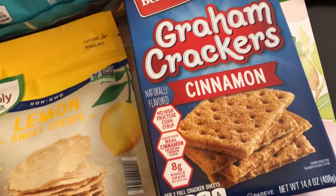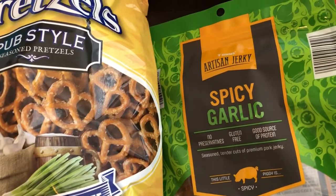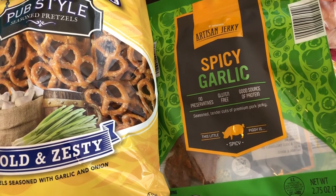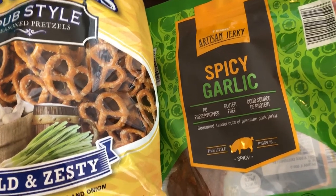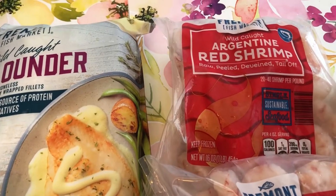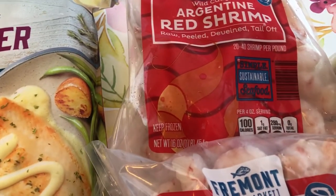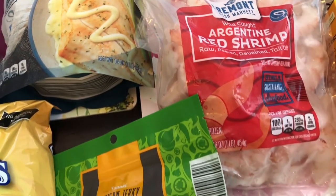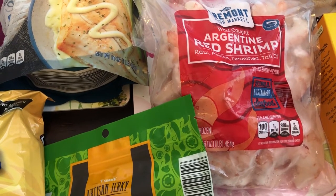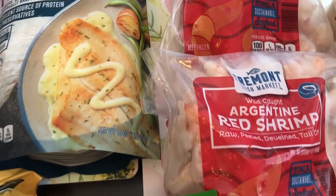I got Harrison some graham crackers because he loves them, and then I grabbed some artisan jerky. I've never tried this before — they had several other flavors but this is the one I think Howard and I would like the most — it is pork and it's spicy garlic. I also grabbed two bags of Argentine red shrimp, a 16 ounce bag for $9.99 each, which is a really good deal because I normally get these from Kroger for about $13 or $14 a bag.